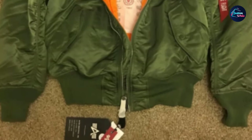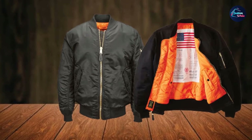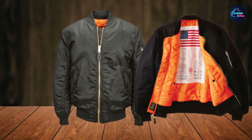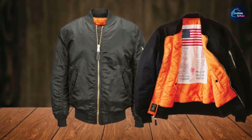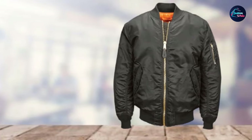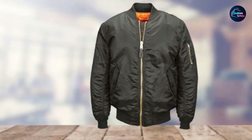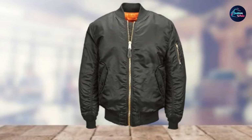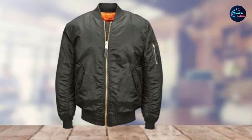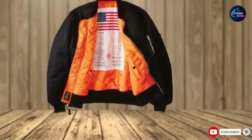Like the first Alpha Industries jacket, it's made from 100% flight nylon and 100% polyester. It's also completely reversible and has ribbed collar, cuffs, and waistband. One of the main differences is that this jacket has a blood chit sewn into the inside — a message used to identify an airman if shot down to help them avoid capture. If you can afford it, we think it's well worth the extra money.